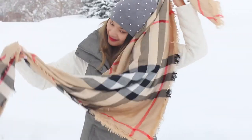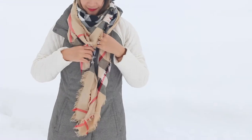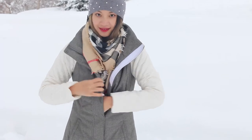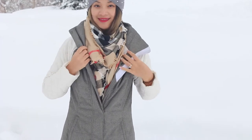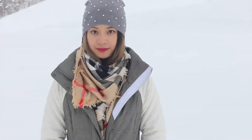Next we have the scarf. I cannot tell you how important a scarf is in an outfit that's supposed to keep you warm, because the scarf fills that gap between your chin and the opening of your jacket. So get yourself a warm blanket scarf to keep you really warm in sub-zero temperatures.